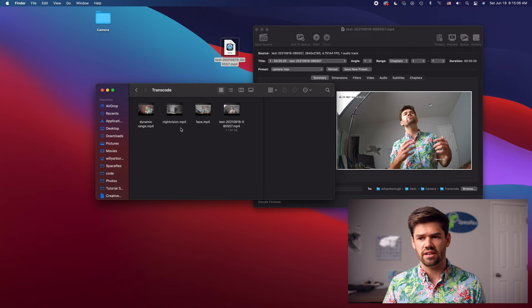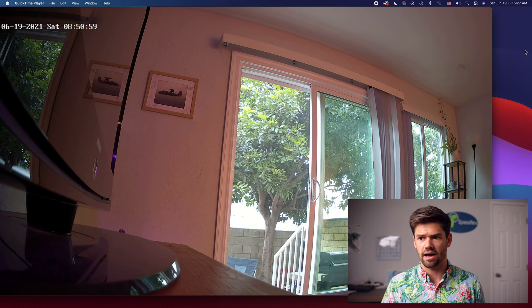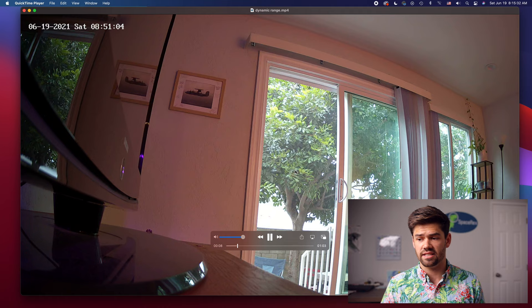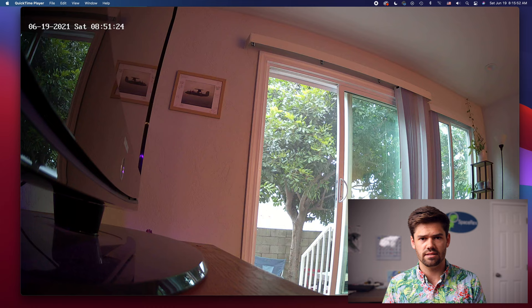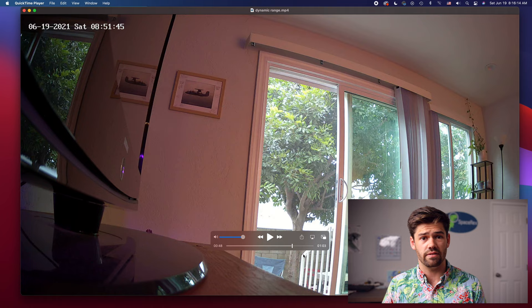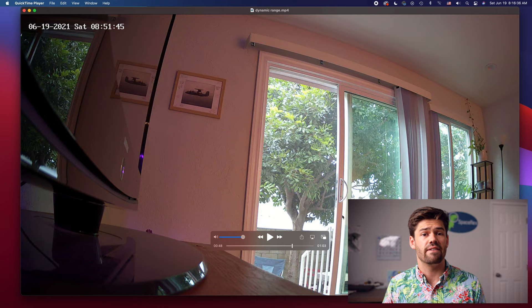Now I want to go over some of the test footage. This one is my dynamic range test — you can see this is inside, lit just by a lamp in the back corner which is pretty dark, and then you can see this is all lit by sunlight. Parts of it have blown out, but a good portion of my back porch seen through the window is still completely visible, which I'm really impressed by because that is no small feat. Dynamic range can be just as if not more important than resolution, because you really want to be able to see whatever lighting scenario you've got and still be able to do subject identification.